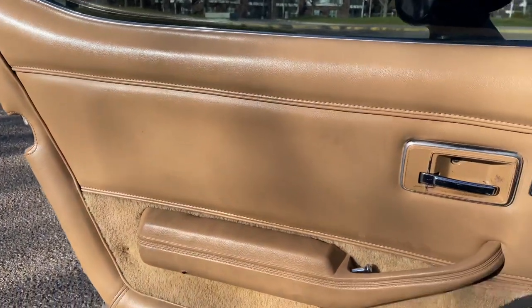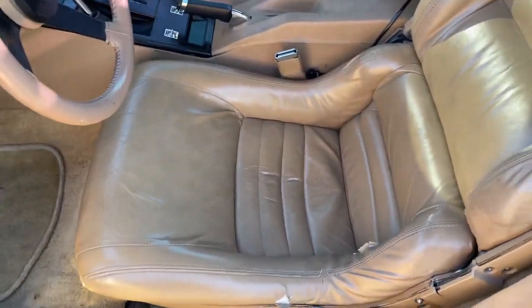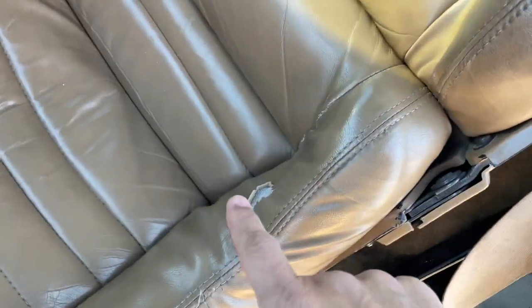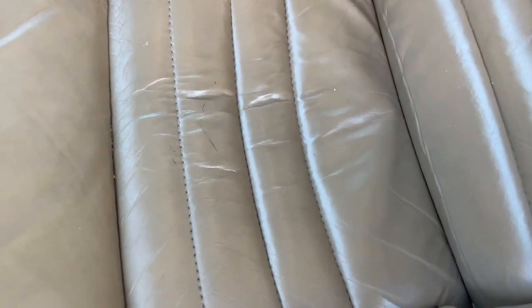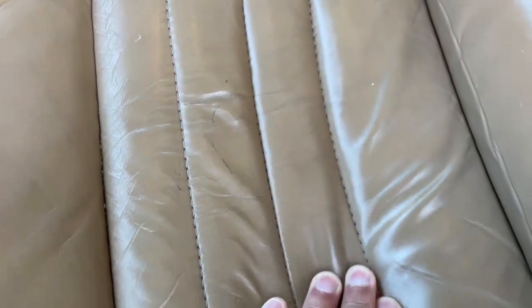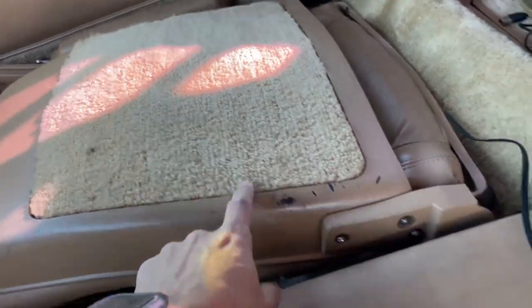I'm going to step out so you can see the driver's door and the condition it's in, which is very good. The driver's seat does have a little tear here and a little tear here, but apart from that it's in really good condition. They're a little dirty but can be cleaned very easily. The seat backs fold down and are in really good condition.